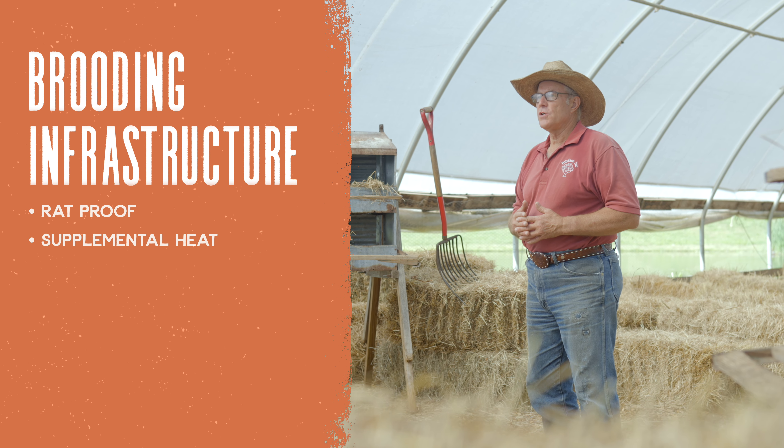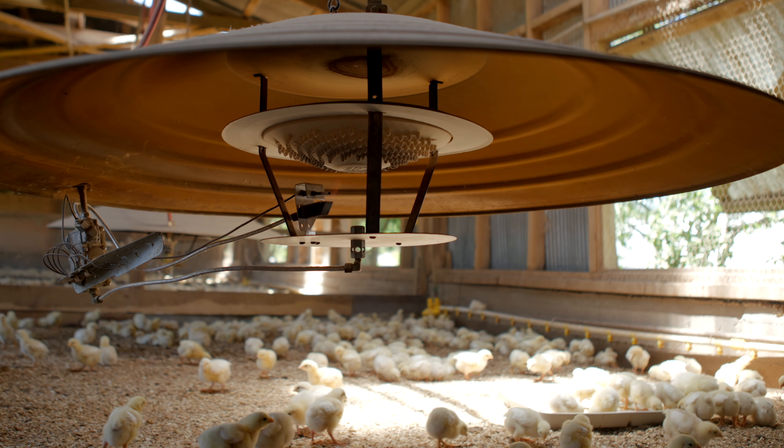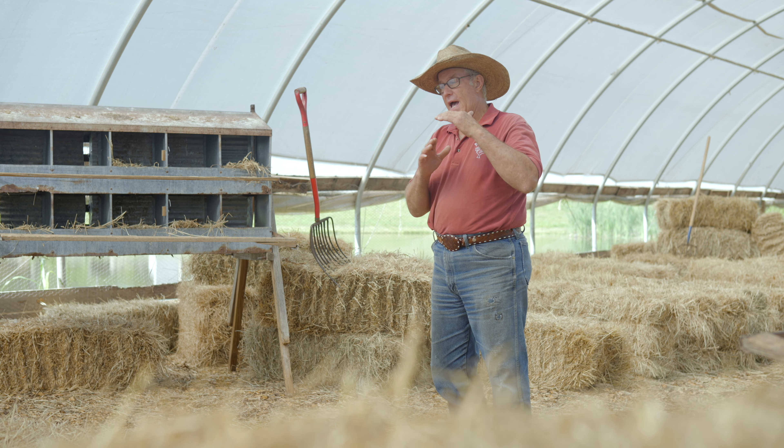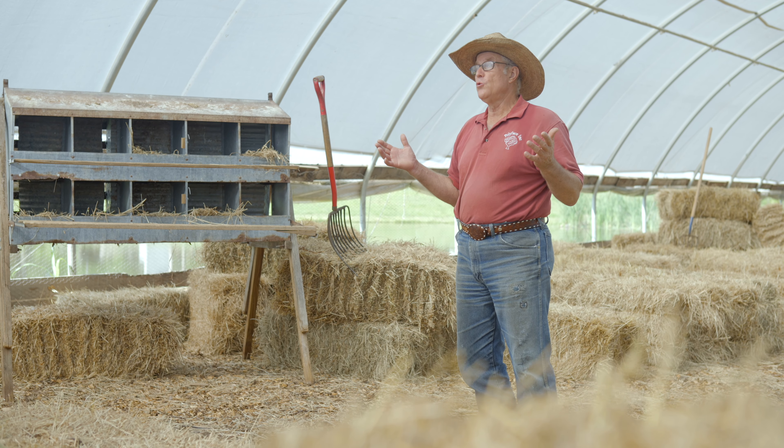You're going to need supplemental heat. Those little chicks need it to be about 90 degrees. You need to be able to keep that temperature at a constant 90 degrees. It needs to be 90 for about three or four days, and then you can start dropping it so that at about two weeks — and I know this is in disagreement with all the books you see — a two-week-old chick can handle 40 degrees, no problem. Just like in a gardening situation, you want to harden your chicks off as fast as possible. They do need supplemental heat, but it can back off fairly precipitously after about four days.